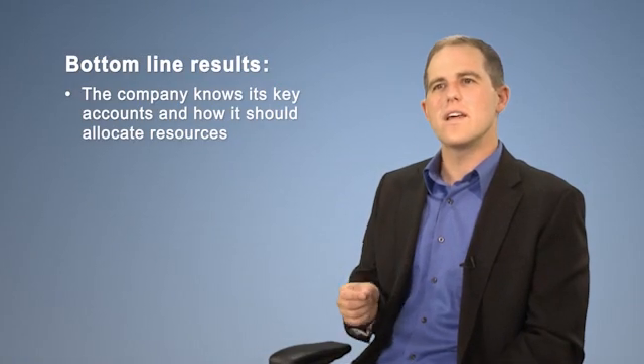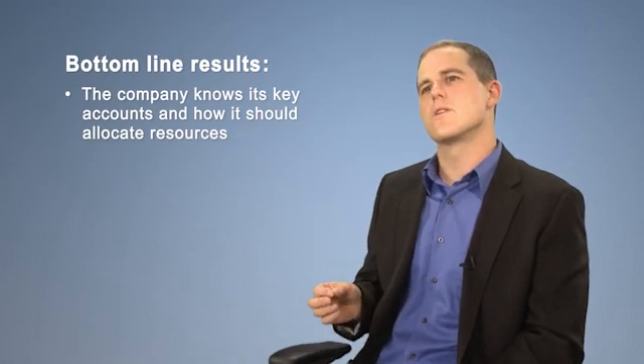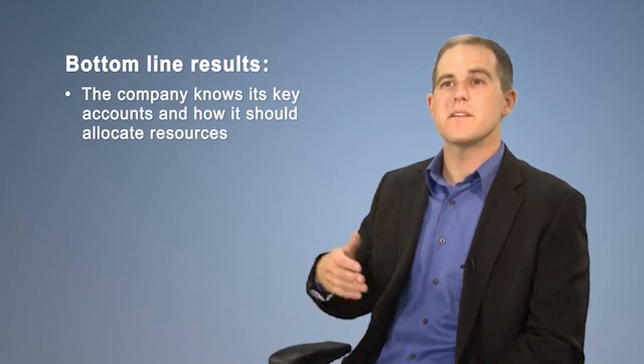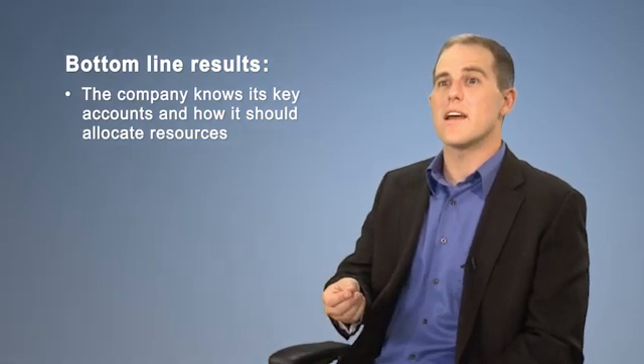But I think the most important outcome of this solution is that now the client really understands and knows who their most valuable customers are. So when it comes time to plan those investments, both within the sales force and within marketing, they know where they're likely to have the highest return on their investment.